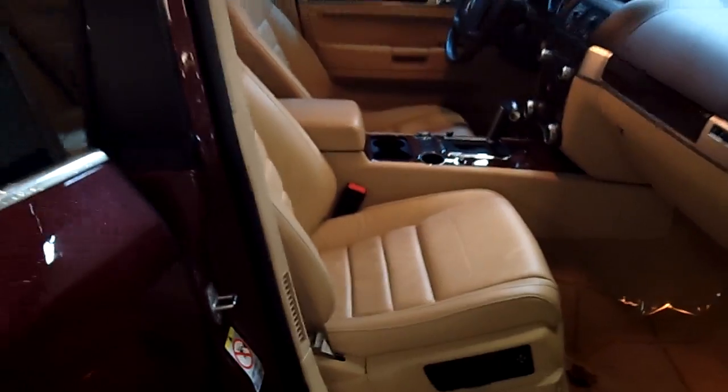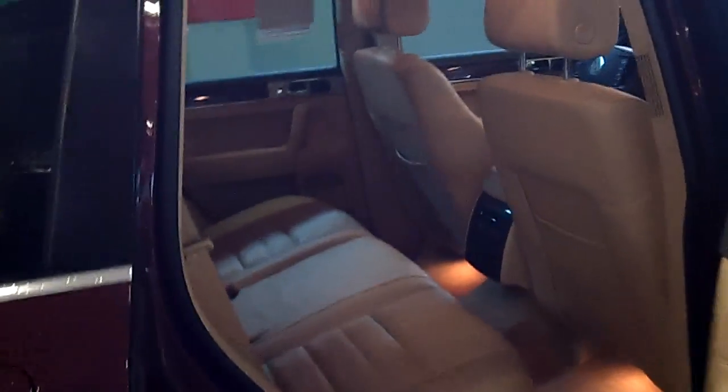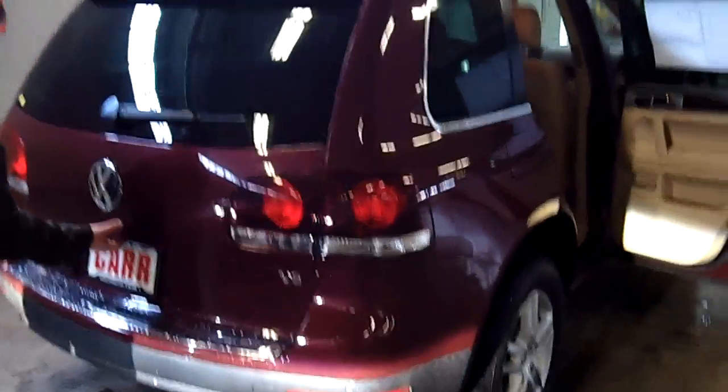Somebody was already calling on this vehicle, Greg — it's that quick, the power of the internet. Take a look at the back — the 60-40 split seats in the back with the leather. This is the V6 motor, and let's go to the rear back here.